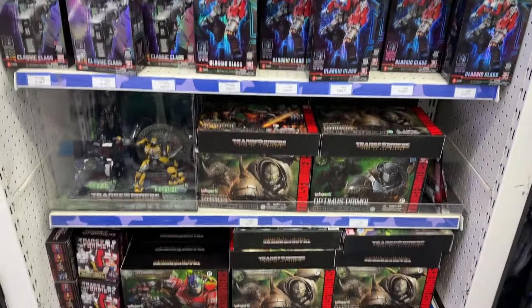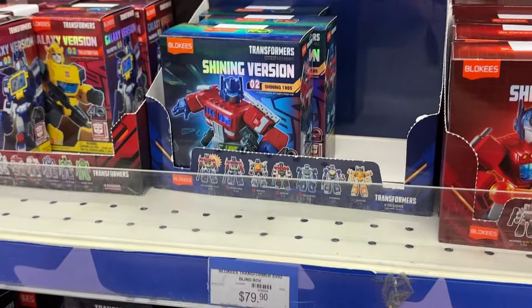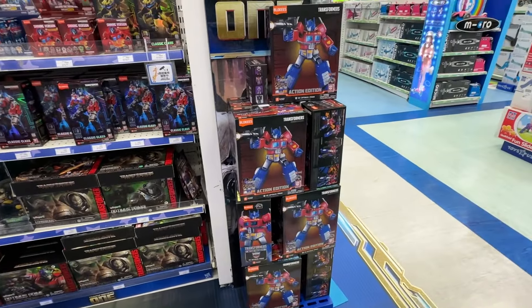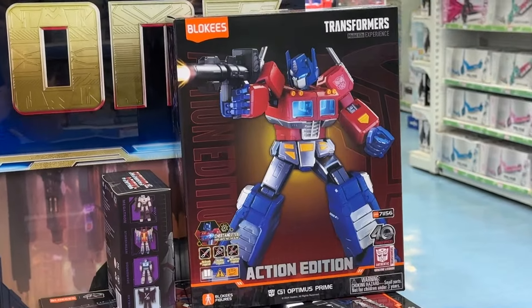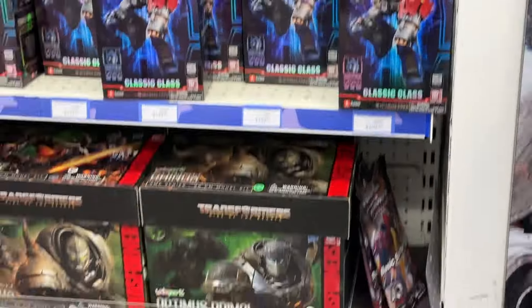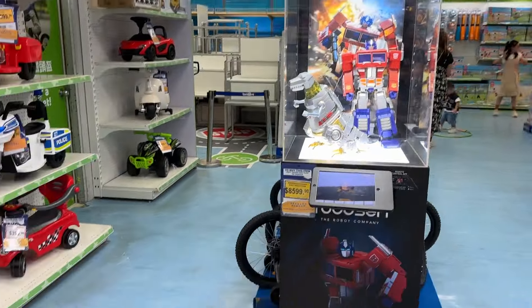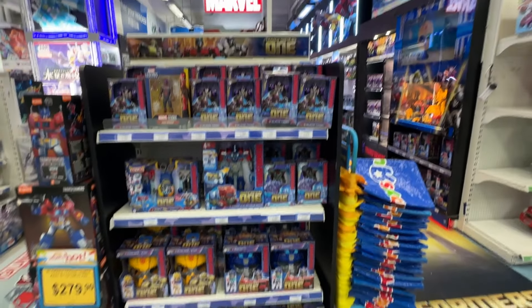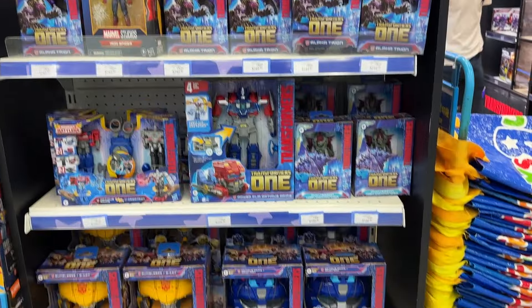Yolo Park has become my favourite non-Hasbro Transformer company and it's great to have them so easily accessible. I remember when Yolo Park first came out with their Rise of the Beasts toys — I think that was the first time I'd heard of them, except for that huge Bumblebee movie Optimus Prime model kit. I had a hard time finding the AMK Pro Rise of the Beasts Optimus Prime back then, but now he's everywhere, and that's brilliant. I hope they get tons of success.